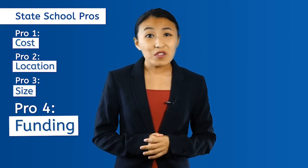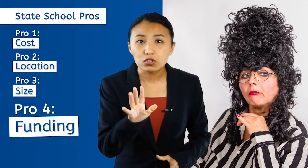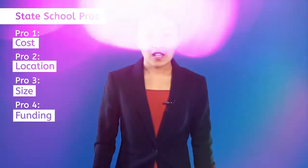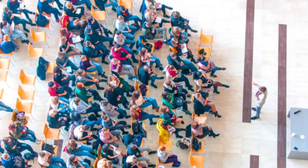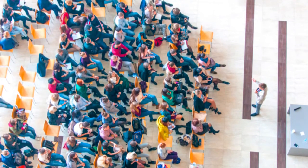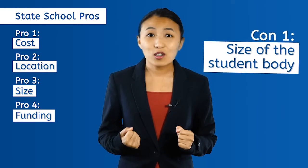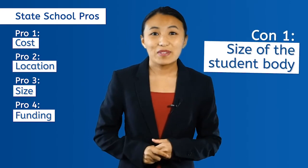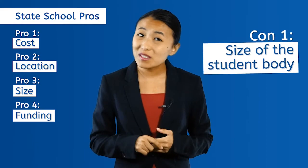But now that we've gone through the pros, we have to touch on the cons as well. Con number one: the size of the student body. Because state schools accept a larger number of students, there can be an overwhelming number of people on campus, especially if you grew up, like I did, as a homeschool student in a class of one. Being around so many people can be disorienting and a little bit scary.